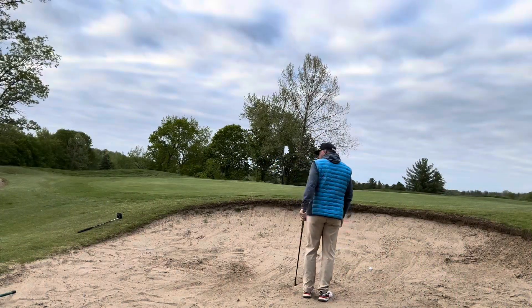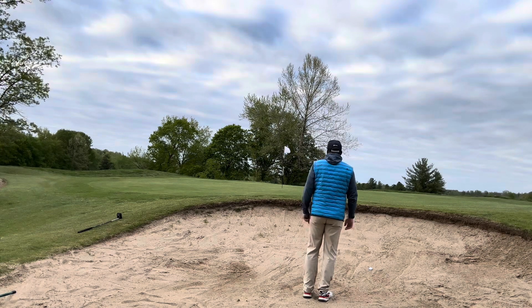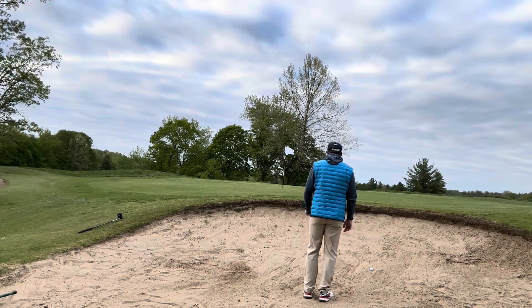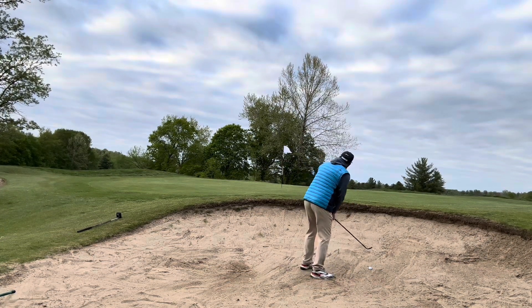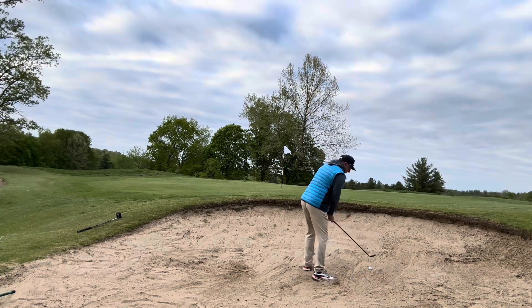It feels like pretty soft sand. Looks like the juniors are out here today — found this bunker a few times. They did a really good job breaking it in, so I'd like to thank them and their parents for teaching them well. Let's see what we can do here.